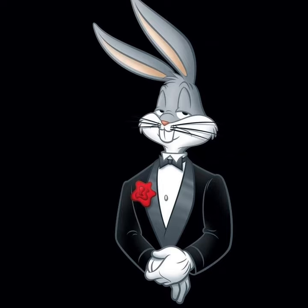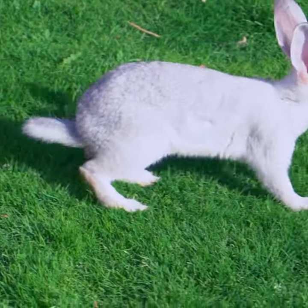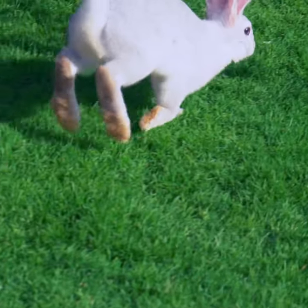Rabbits. Love them or loathe them, with the exception of one particular celebrity, we'd generally expect them to be hopping around the ground with four legs. However, there's one line of French rabbits which bucked this trend.